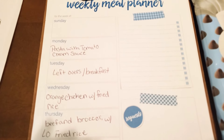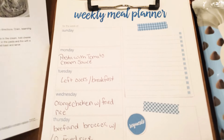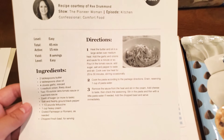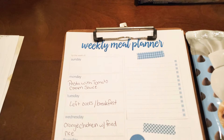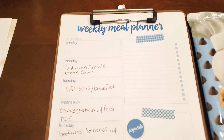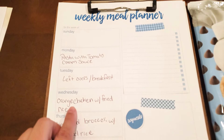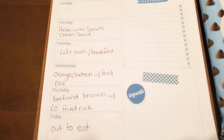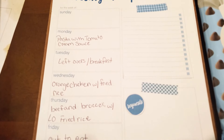Monday we're trying a recipe from Pioneer Woman — it's pasta with tomato cream sauce. That looks really simple and if you want this recipe you can just go to foodnetwork.com and look up Pioneer Woman.